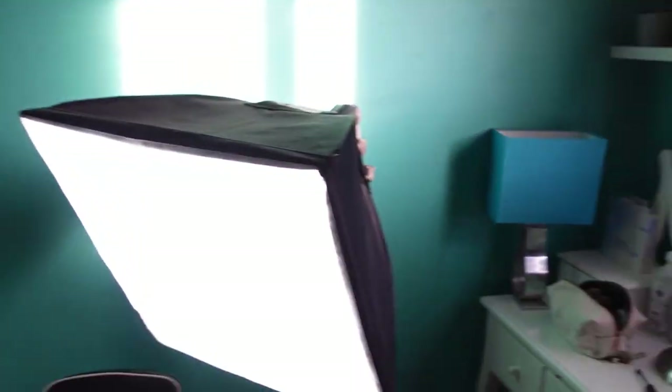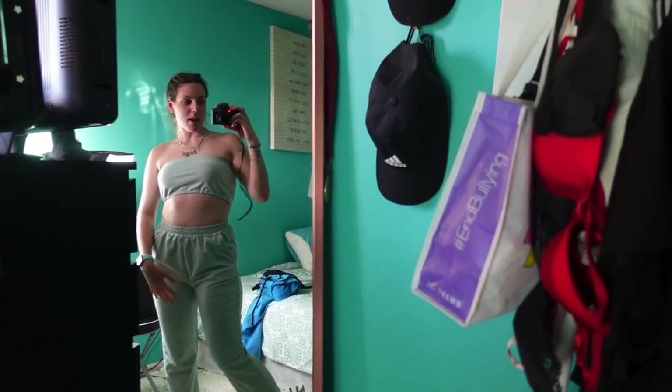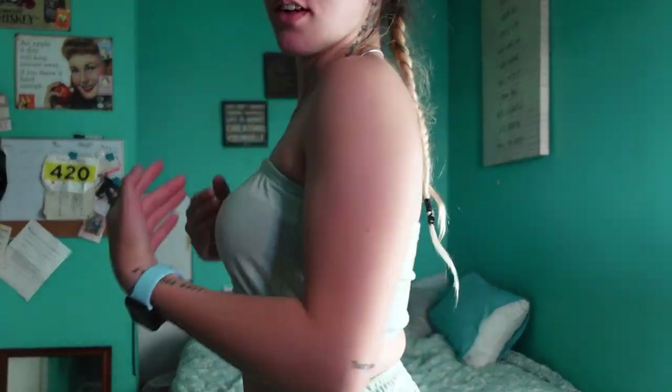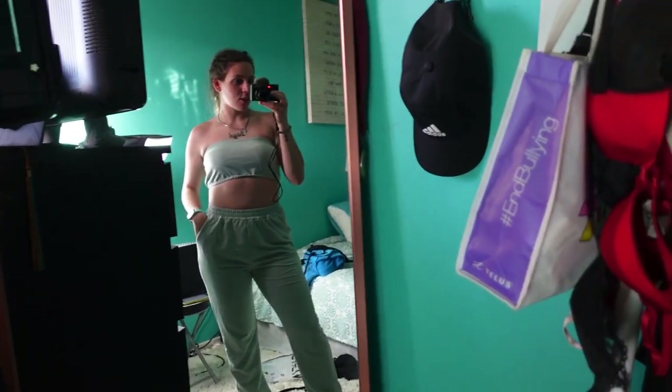If you guys have noticed, I moved back upstairs into my tiny room - there's some stuff going on downstairs so I'm back up here for a while. Looks different, huh? I really like this fit. I rate this outfit like a 9 out of 10 because I'm not the biggest fan of this top, but it actually looks cute together, so 9 out of 10 for this outfit.